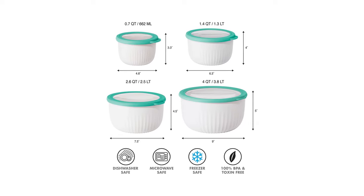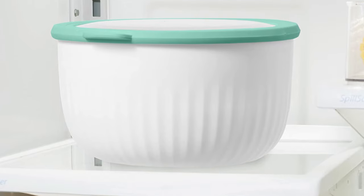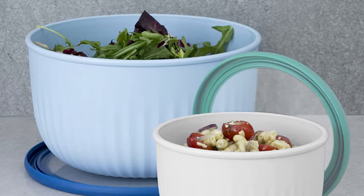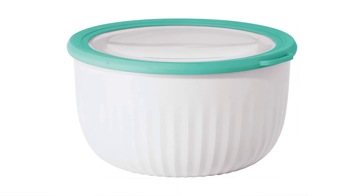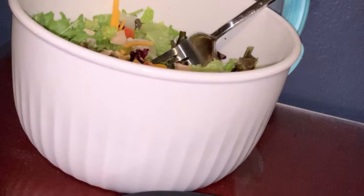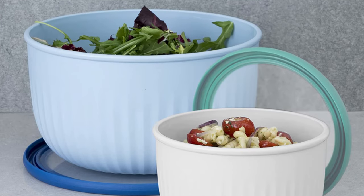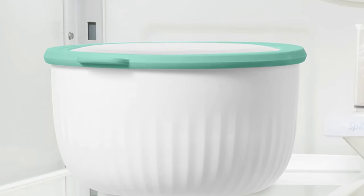Constructed of high-quality, BPA-free plastic with an airtight and leak-proof lid, these bowls handle every task required of them. The lids are easy to put on and will not require a second set of hands. If you are in a hurry, just throw them in the dishwasher for easy cleanup. The ribbing on the bowl not only makes it easier to grip but adds a nice touch when serving. With a see-through window in the lid, a quick glance is all it takes to see what is inside.